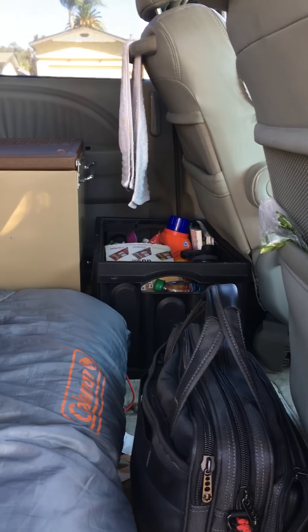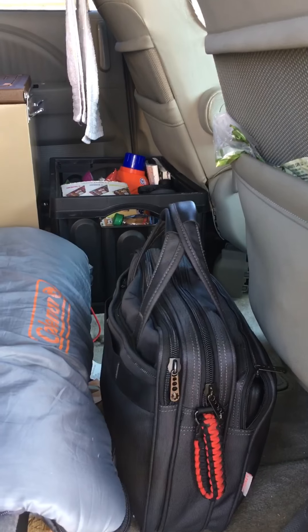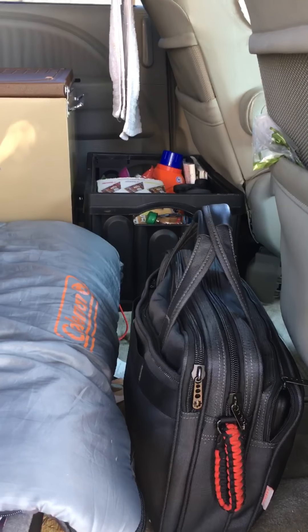Up here is just a little crate I got at Costco for about $15, where I keep my briefcase. This is my shoe closet just underneath here, and you can put some things all around. That's enough of this view for now — let me show you the backside.